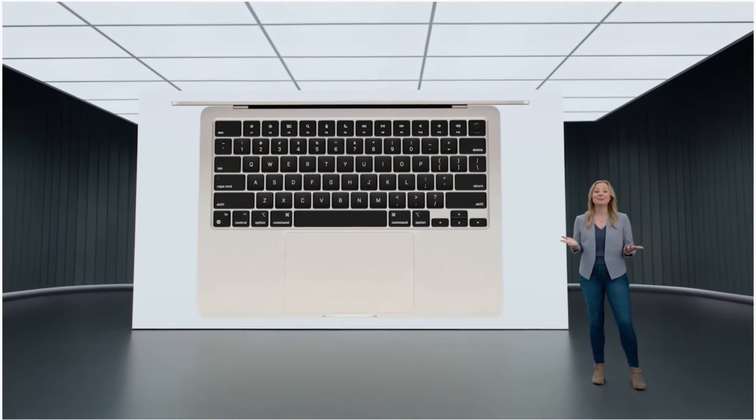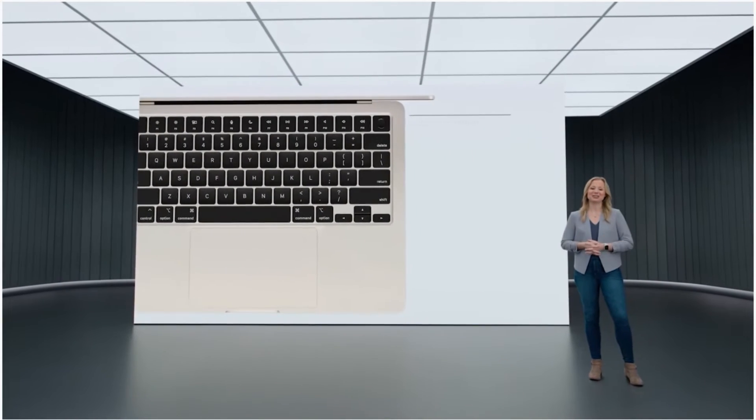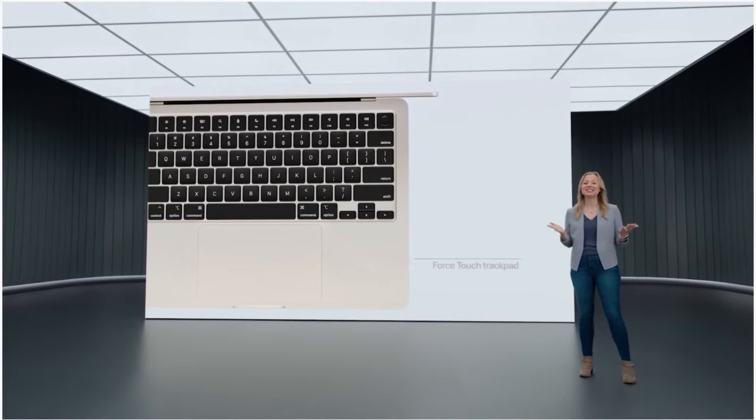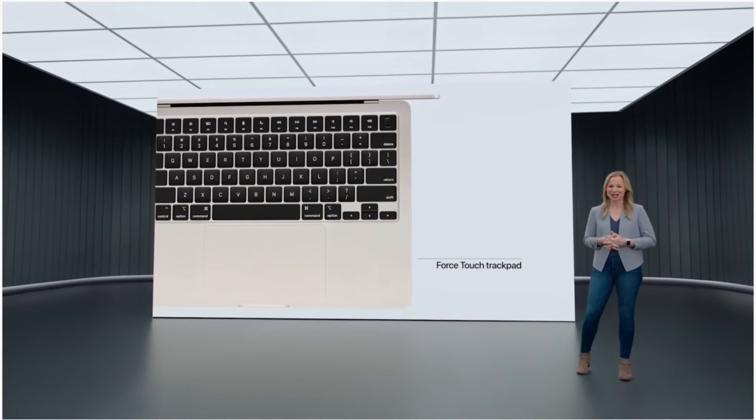The Magic Keyboard features a full-height function row with Touch ID. And the new Air has a spacious, industry-leading Force Touch trackpad.